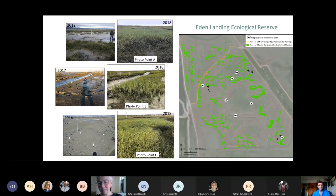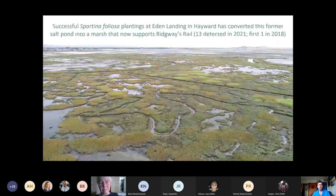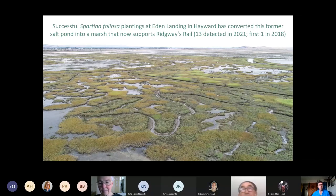A drone photo from 2019 shows the same clean slate from 2011 and how much cordgrass and other native vegetation — pickleweed and other native vegetation — has colonized across that same site because the cordgrass creates surface roughness, allowing other species to establish. Not only the vegetation, but this site now supports Ridgway's Rail much faster than it would have without active planting. We had the first Ridgway's Rail in 2018, much faster than the 20 years it normally takes for rails to colonize brand new sites. By this year we had 13 detected at this site — amazing considering there are probably under 2,000 in the whole Bay.